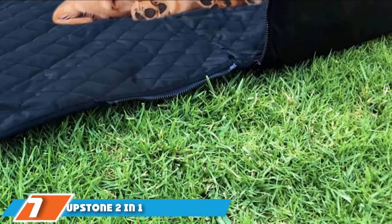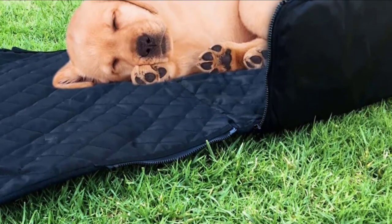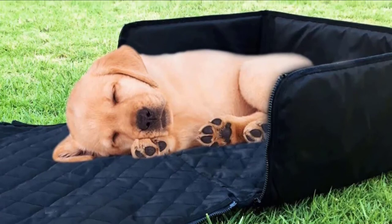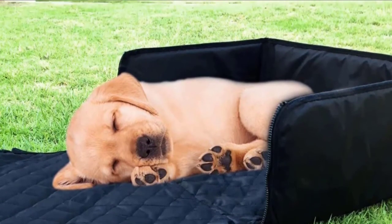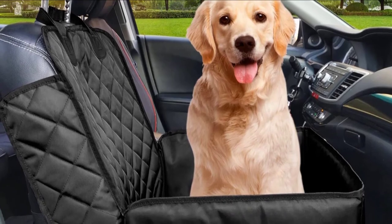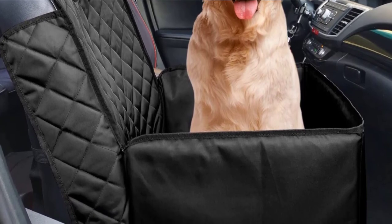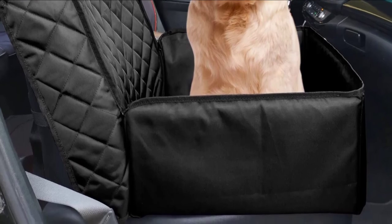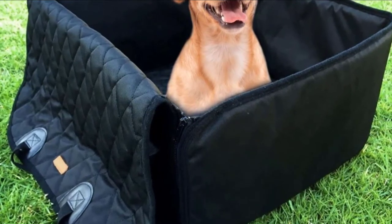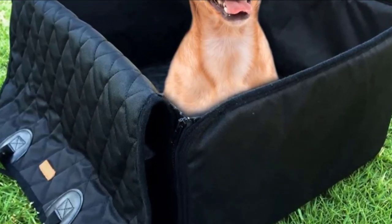Moving on to number seven, we have the Upstone Two-in-One Pet Seat Cover. For smaller breeds, you'll want to take extra care to keep them secure during a car ride. The Upstone Pet Front Seat Cover is shaped like a small enclosed box, which helps keep your small dog in place while on the road. The top attaches to the back of your seat, giving your pet a mini enclosure to prevent them from falling out during turns and stops. Like most covers, it's 100% waterproof and protects seats from hair, dirt, and liquid messes. It can also be reversed to function as a typical front seat cover, and includes a safety belt.